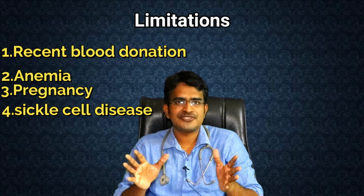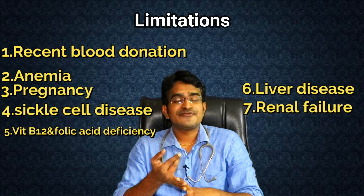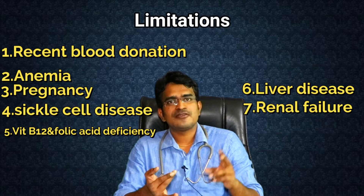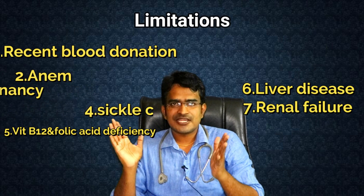If you have vitamin B12 deficiency, folic acid deficiency, or kidney damage, these are disease conditions that can affect the test result.